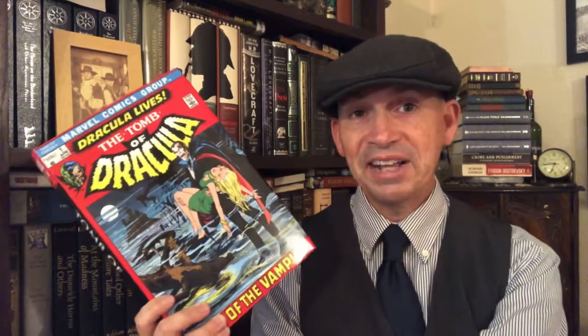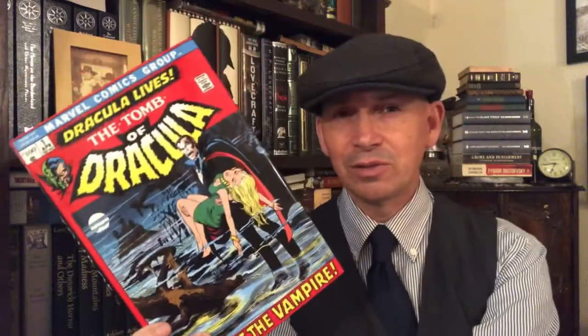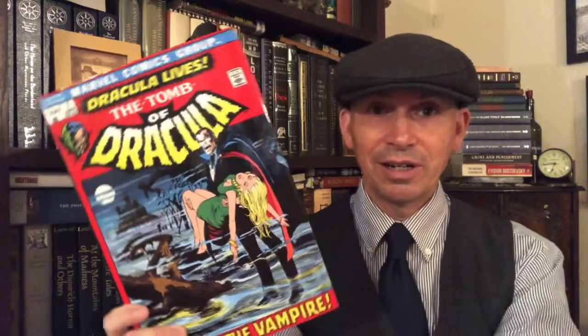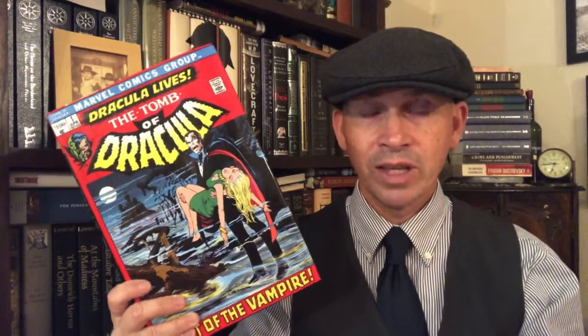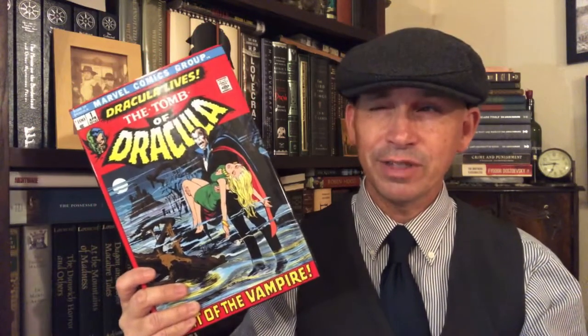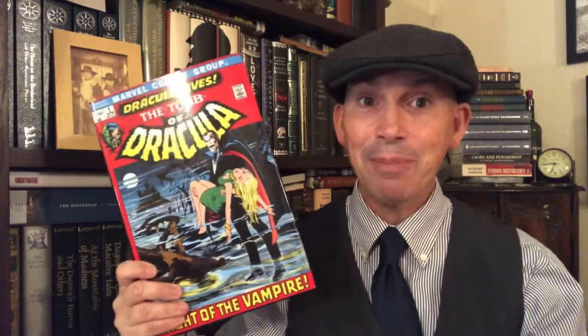So Marvel right away came out with a Dracula comic book, a werewolf comic book, a Frankenstein comic book. The Dracula run was the best — highest quality. Every single issue of this, not including the giant-size stuff, was illustrated by Gene Colan — an entire run. And I think there were 70 issues of this, if I'm remembering right. The entire run was all illustrated by one artist, which is remarkable. That never happens. But it happened with this book.